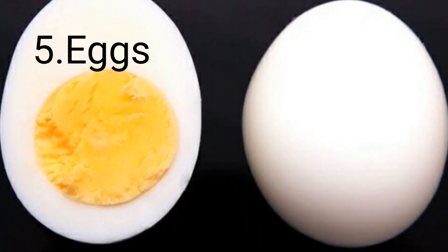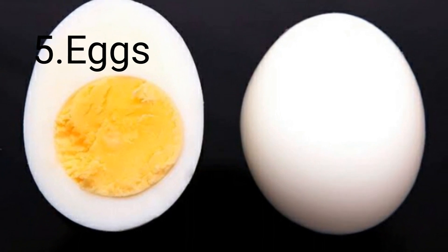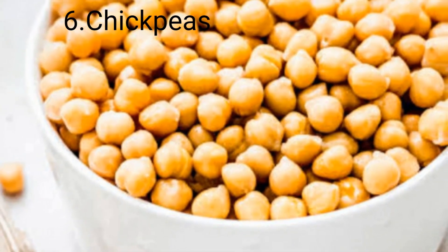Eggs are rich with vitamins and antioxidants, which help the body to deal with anemia very efficiently. Number six: chickpeas.